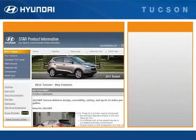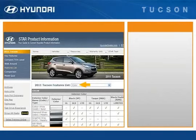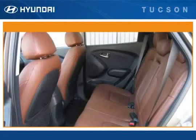For details on interior seat coverings and color choices, go to the Star product information website on HyundaiDealer.com. Select Tucson, then Features List, and then Color. This completes your look at the rear seat area of the Tucson.